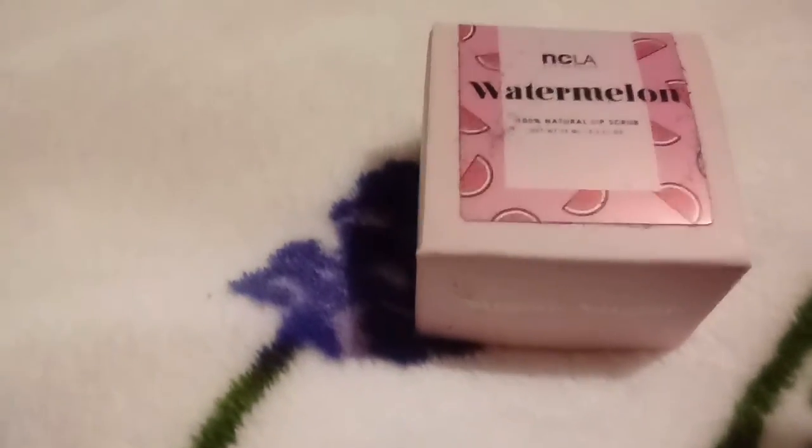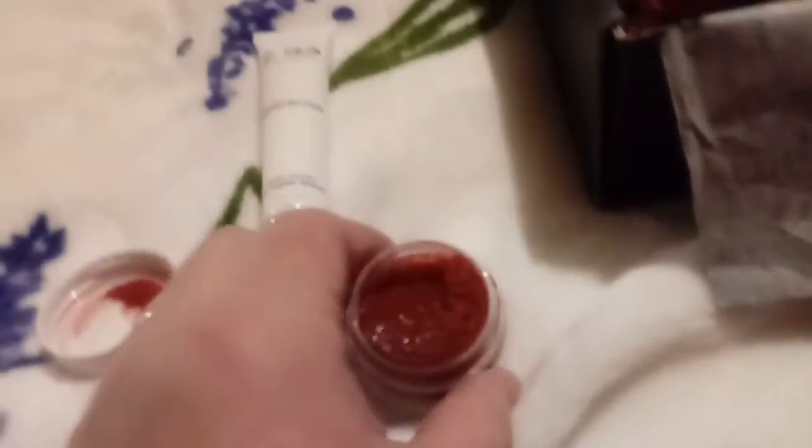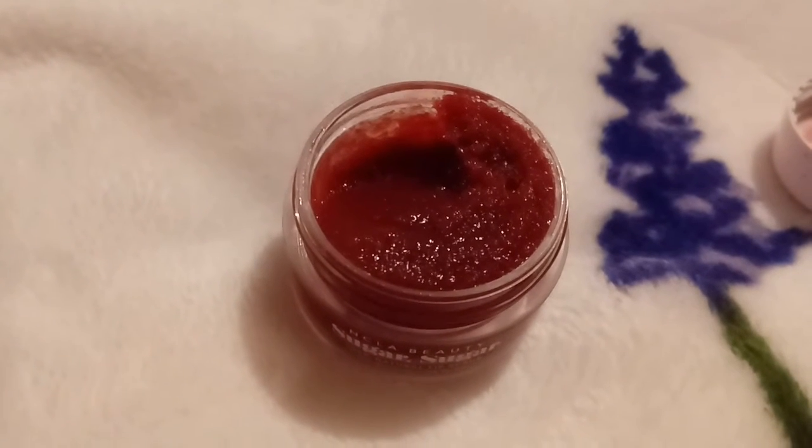Next is a watermelon lip scrub. I felt like there was powder on it, hopefully not broken. It had a safety seal on the jar which was hard to get out of the box. This smells so good — it smells like candy! The value of the lip scrub is $16. It smells like watermelon candy — like a watermelon airhead!